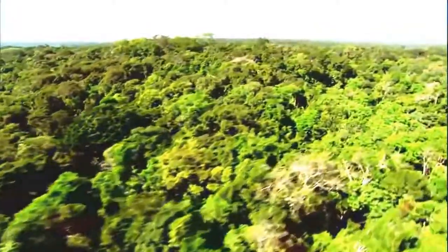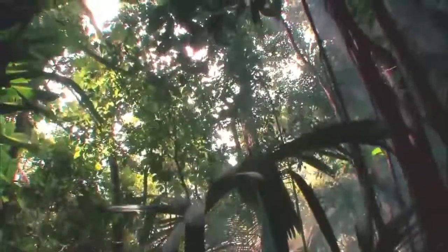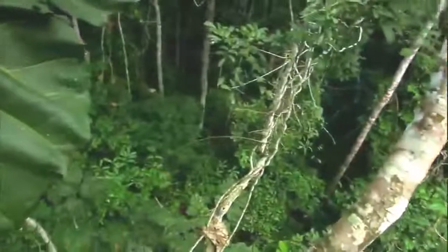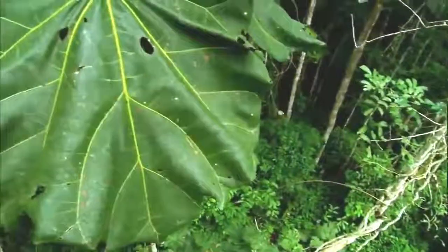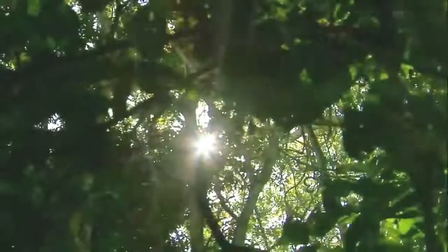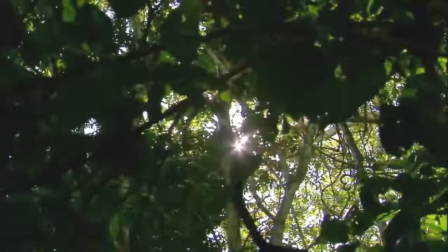The forest canopy is almost a self-contained world. Most of its residents can find the food, shelter, and mates they need without ever having to leave. But for others, the trees are a vantage point — home base for mounting an aerial assault into an entirely different realm.